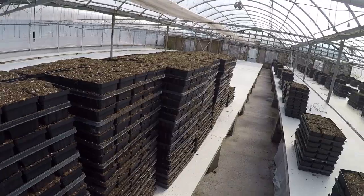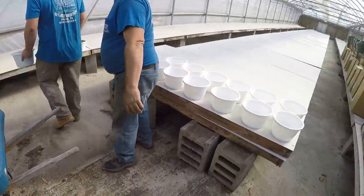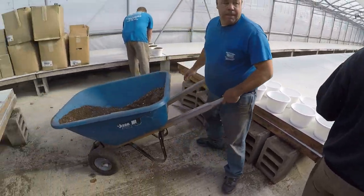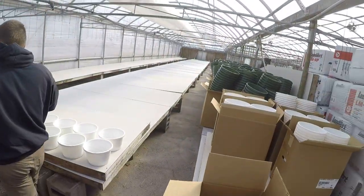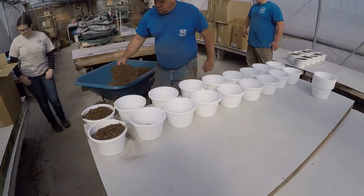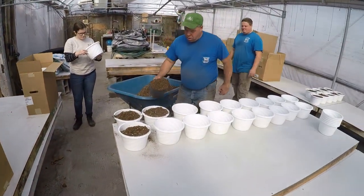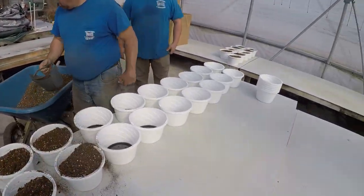We have all our pots filled now, we're gonna start the hanging baskets. Getting started with the hanging baskets over here — we're gonna get started with the white ones and then move on to the green. The white pots are 10-inch hanging baskets, the green are 12-inch hanging baskets, and these will all be filled with flowers or tomatoes.